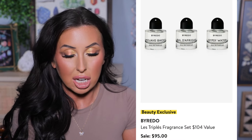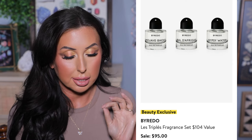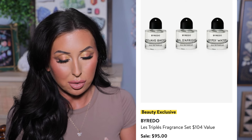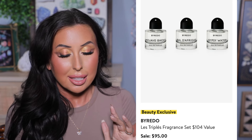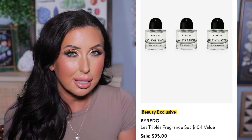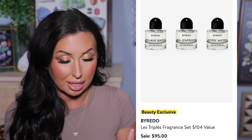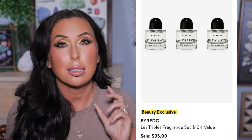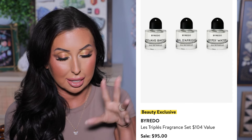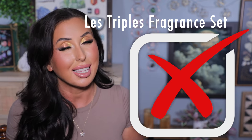This Byredo mini set is a $104 value and it's going to be on sale for $95 — so only a $9 discount, which I don't think is an amazing discount. I was curious about Mojave Ghost and was thinking about buying it, but I also found out that the perfumes don't come with atomizers, which makes them not quite as easy to use. I do like to spray a perfume, and if I'm going to pay $100, I'd rather have that. So I think I'm going to skip this one.